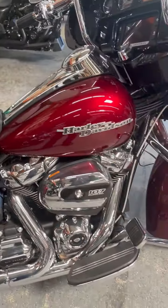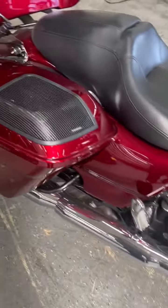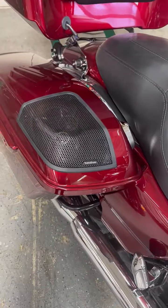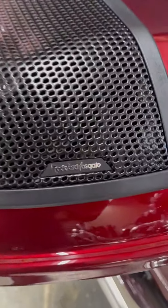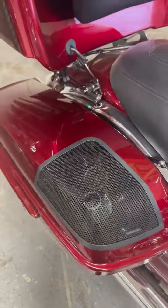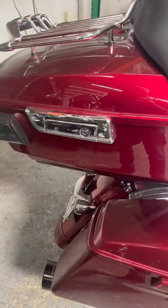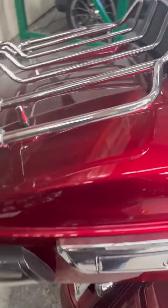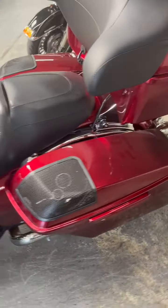This bike actually looks brand new. Upgraded stereo with rear speakers in the back. It also has a tour pack and luggage rack — and the tour pack is removable.